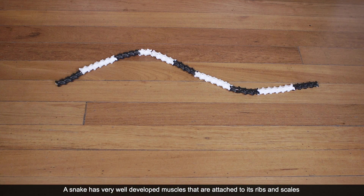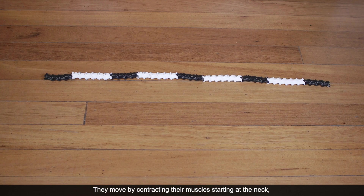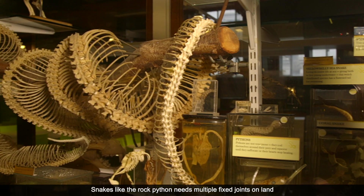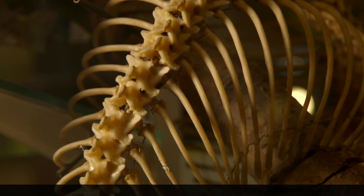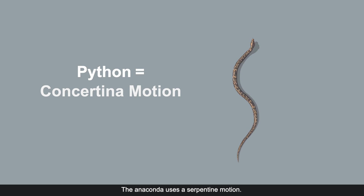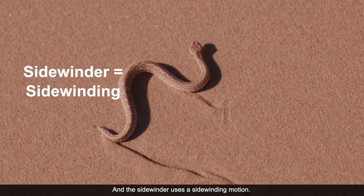This snake has very well developed muscles attached to its ribs and scales, which act against the resistance on the rough ground. They move by contracting their muscles, starting at the neck, moving the body from side to side to create a series of waves. Snakes, like the rock python, need multiple fixed joints on land for each wave of its body to push against, such as rocks, trees or bumps in the ground. Some kinds of snakes use different motions to slither — the python uses a concertina motion, the anaconda uses a serpentine motion, and the sidewinder uses a sidewinding motion.